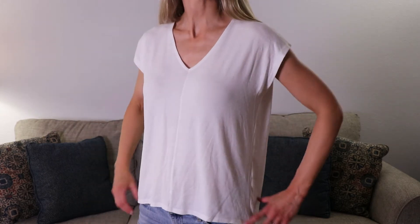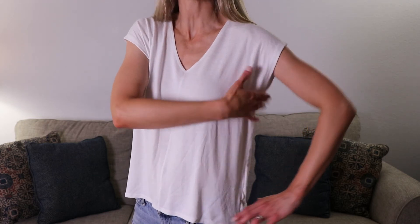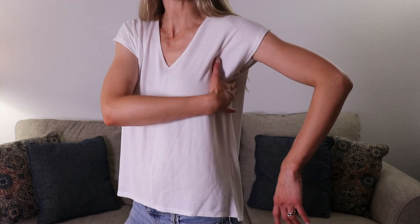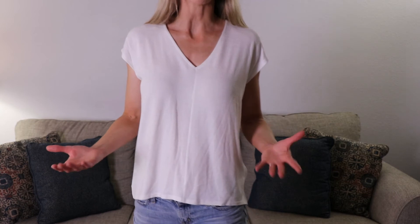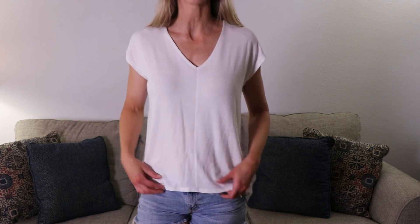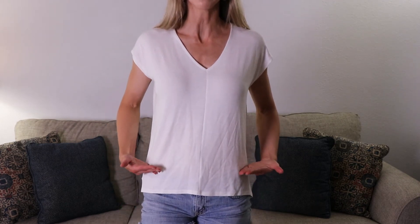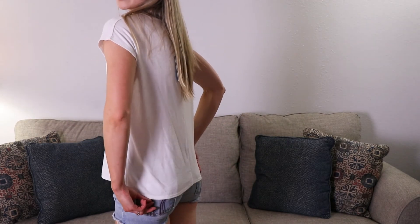I'm not a huge fan of the color — white is a scary color in my household because I have three kids. But it is cute. I'm not a huge fan of how it lays under my armpits — it's just a little baggy there. I wish it came in just a little more, but that's just me being picky. I do like the length though — it comes a little lower in the front so it's not right on your hips, and it comes down a little in the back with a tail to it.